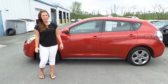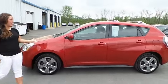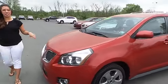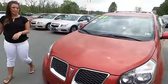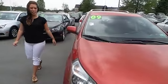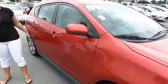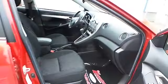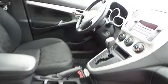Hi guys, I'm going to show you our 2009 20X Live. It's a very clean vehicle. It has a clean interior, black cloth. You have the power locks and windows, and it also has a sunroof.